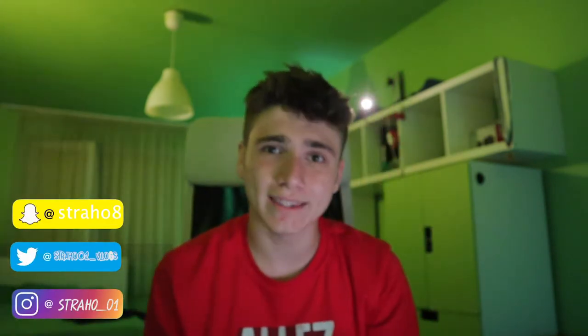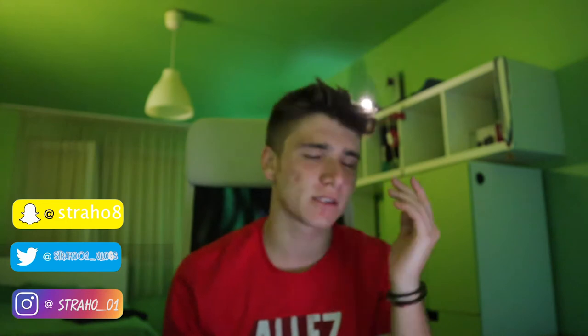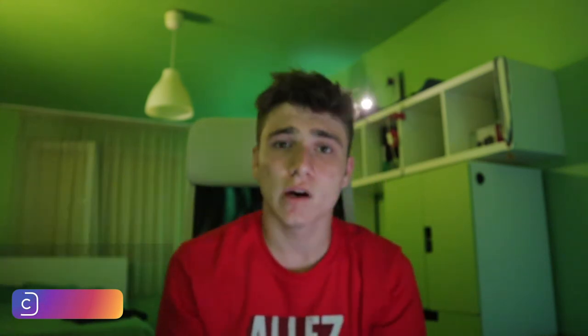Also don't forget that I have socials like every other person — here is my Instagram, Snapchat and Twitter. Make sure to go and DM me, like my photos, follow me, text me, whatever you want. And without any further ado, let's start this video.